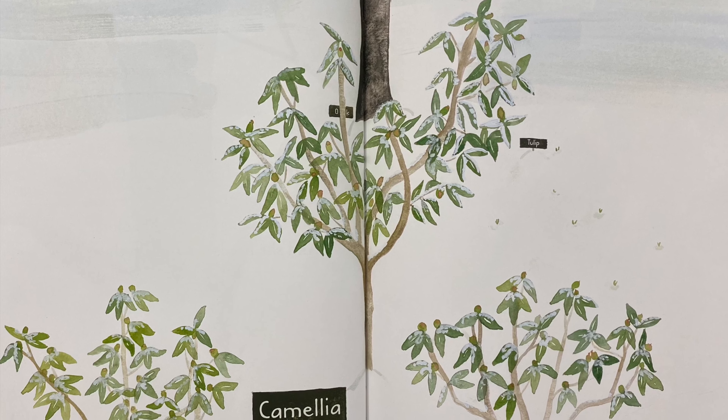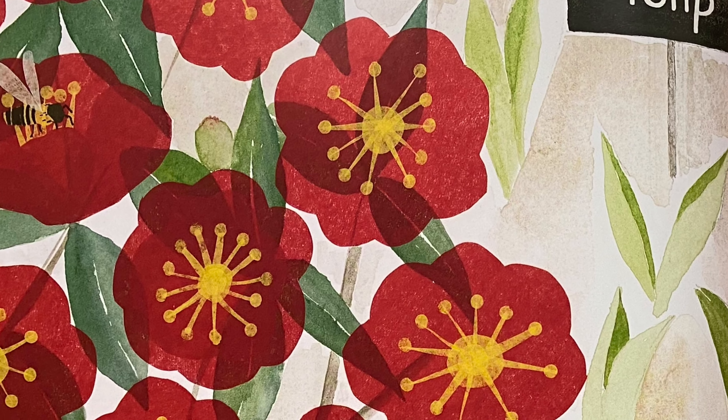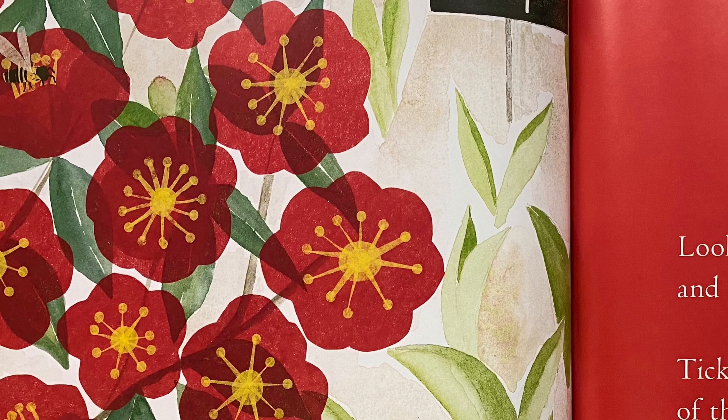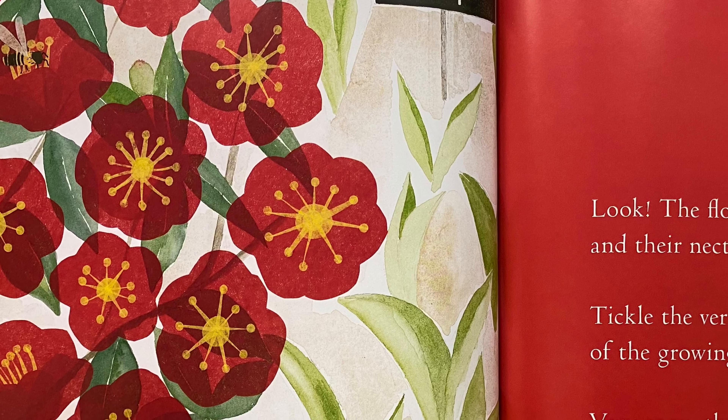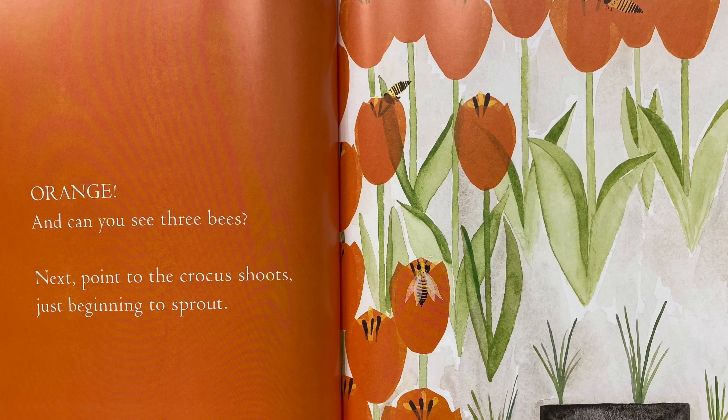Can you brush? Brush, brush, brush. Oh, look! The flowers are red and their nectar feeds two bees. Tickle the very tops of the growing tulip leaves. Very soon the bees will find... Orange!